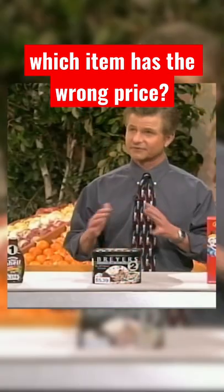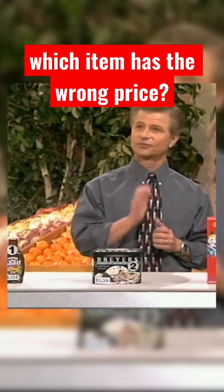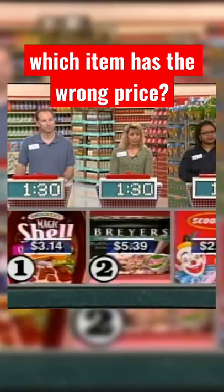Now, two of these items have the correct price. One price is incorrect. Which one do you think is incorrect — one, two, or three? If you guessed right, we'll add 10 seconds to your sweep time, 30 seconds if you all guessed it right. Lock in your answers for the incorrect one: one, two, or three.